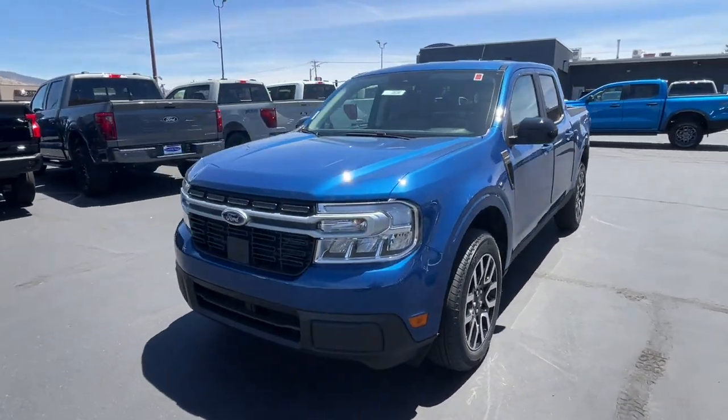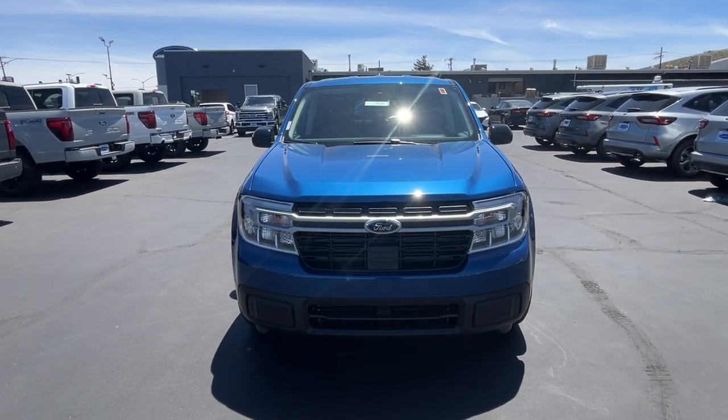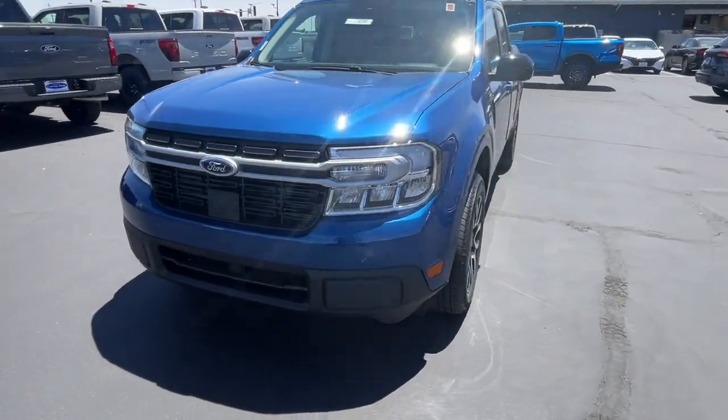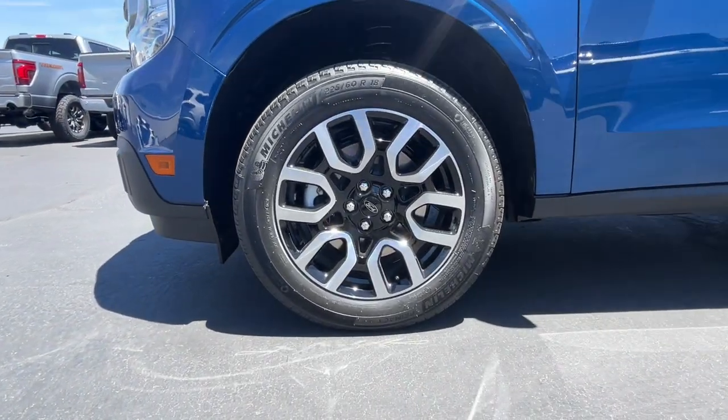Navigation system, bed liner — practical capability meets everyday comfort and convenience in this well-designed Maverick. See for yourself when you take it out for a test drive. Our professional staff looks forward to giving you excellent service.